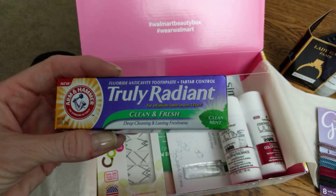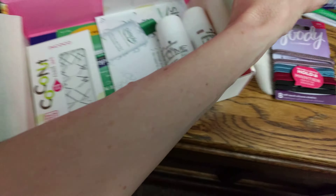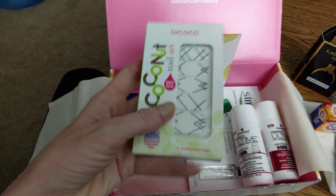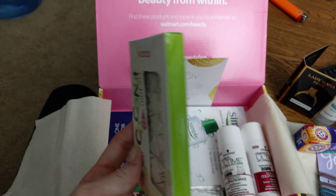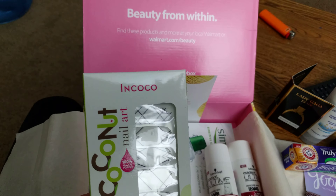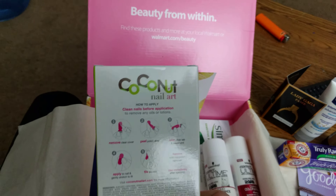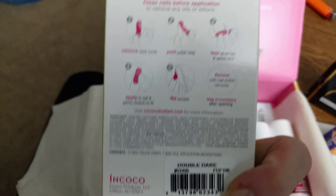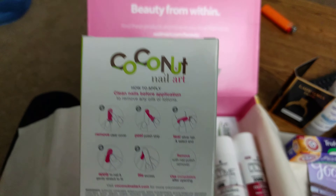Okay, and fresh toothpaste. Love that. And I love these — I'm gonna put these on my nails. Nail art from In Cocoa. The place is called In Cocoa. Nice, gotta check these out.